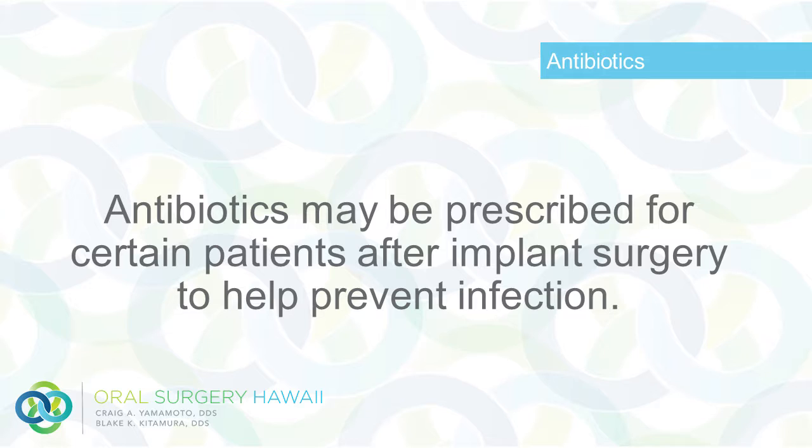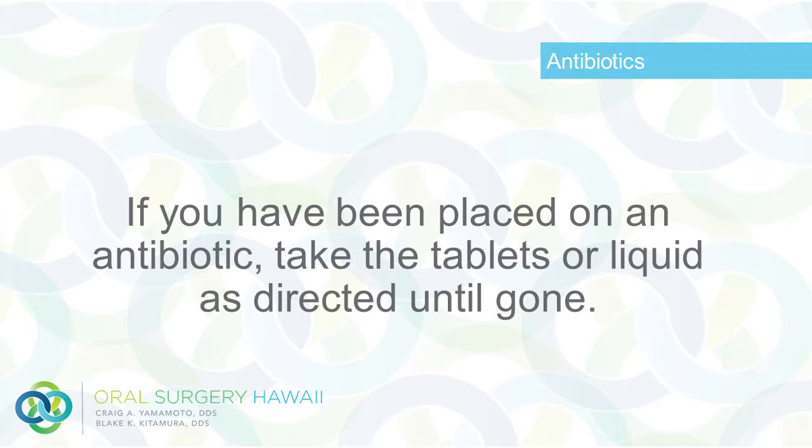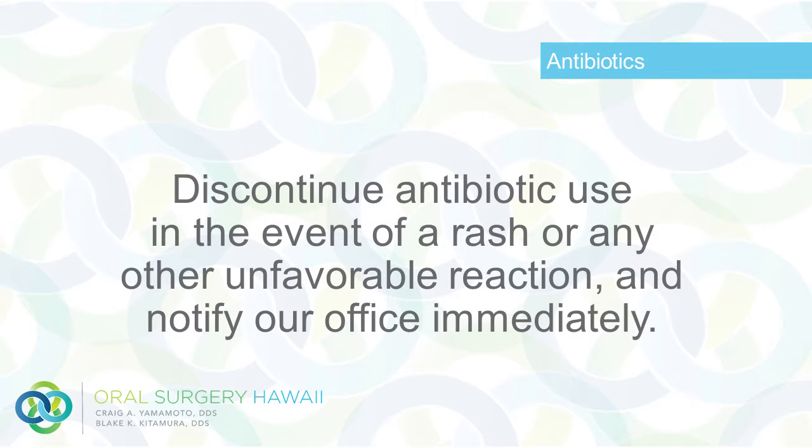Antibiotics may be prescribed for certain patients after implant surgery to help prevent infection. If you have been placed on an antibiotic, take the tablets or liquid as directed until gone. Discontinue antibiotic use in the event of a rash or any other unfavorable reaction and notify our office immediately.